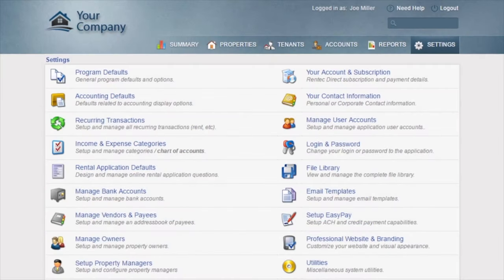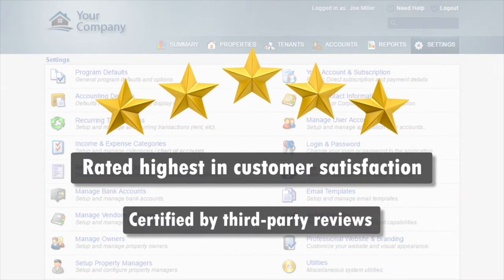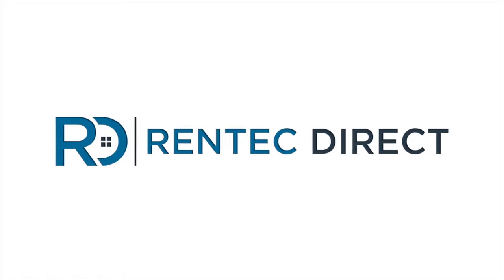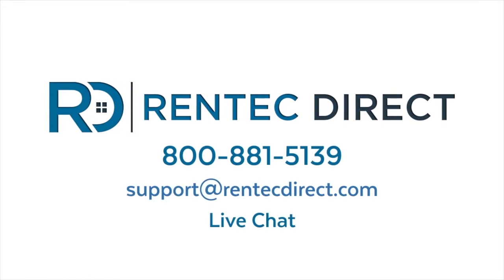All this comes backed by the highest-rated customer support team in the industry. Certified by third parties and ranked number one by our clients year-over-year, you get unlimited free access to our US-based support team by phone, email, and chat, who will help you getting started or anywhere along the way.